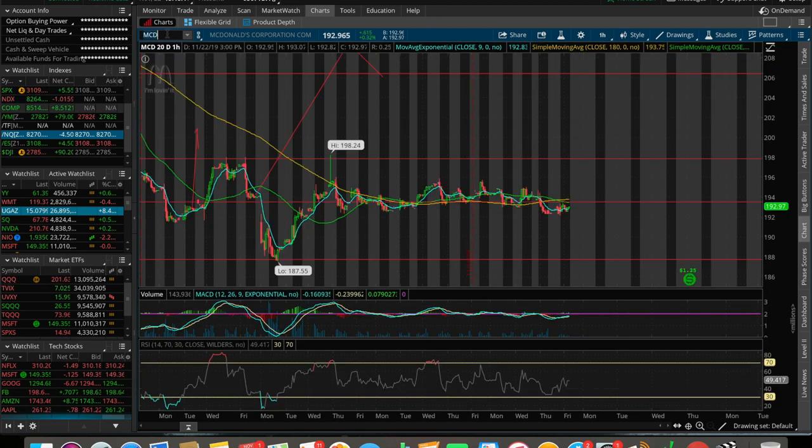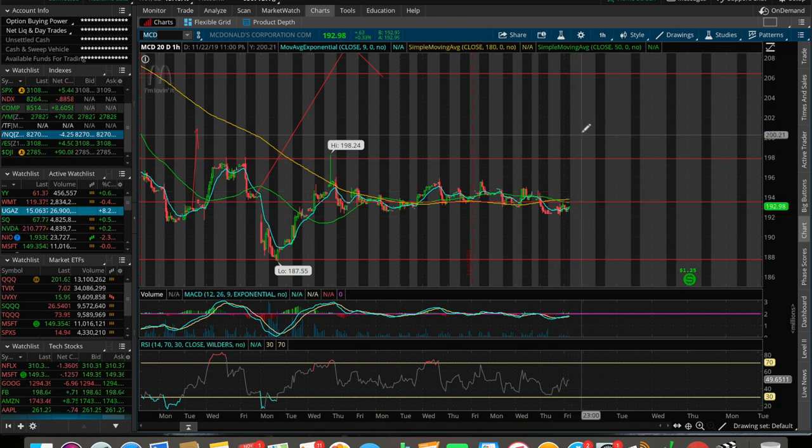All the other swings I'm in are still doing pretty well. Chipotle Mexican Grill is one I'm holding. McDonald's is kind of just consolidating — I'm waiting for the pop, I'm down a little bit on this one but still feel comfortable holding it. I'm looking to see if it pops, but if we dump heading into Monday I'll be cutting that one as well.